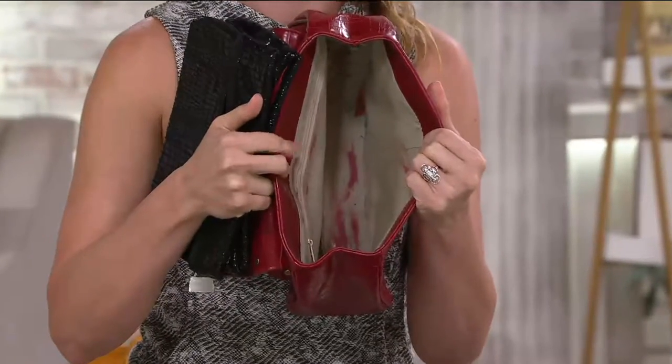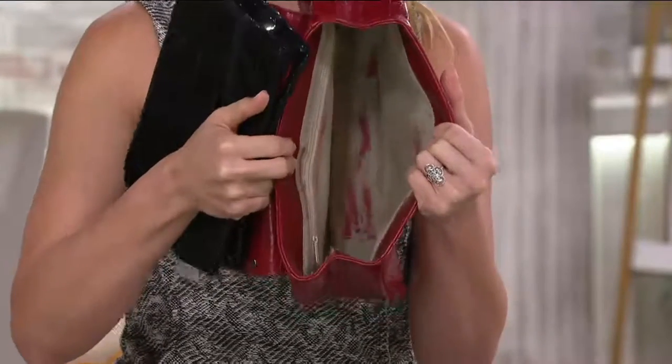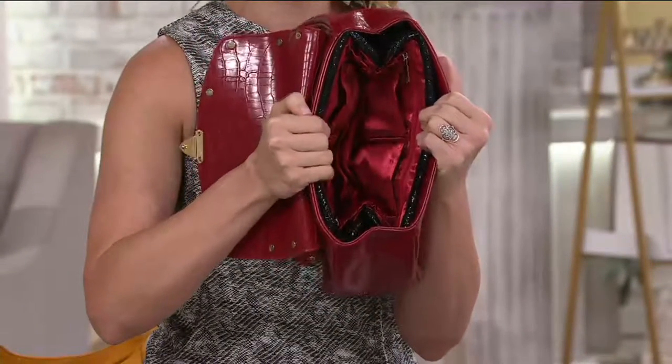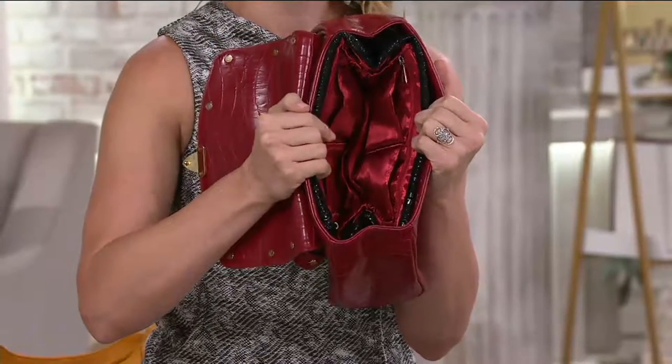We love this because it organizes and it adds structure. Take a look at this bag — how many times does this happen? Makeup, pens, or something spills. You can give your bag an instant makeover — maybe a bag you thought you couldn't use before. Look how gorgeous that red looks inside of this vintage leather bag. Instant transformation, instant makeover.